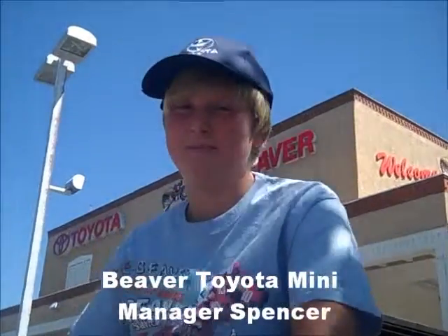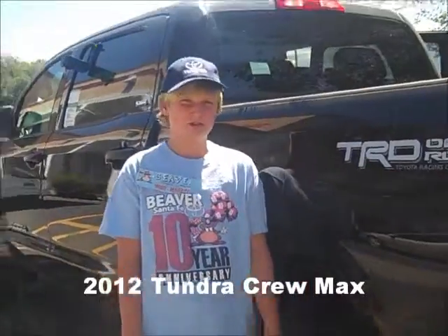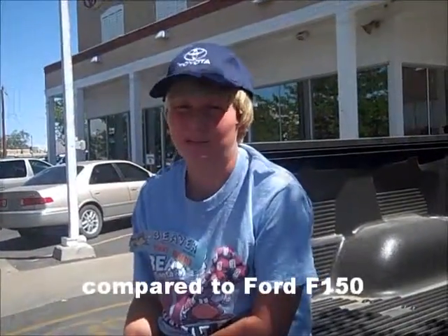Hey, I'm Spencer, Mini Manager at Beaver Toyota and Santa Fe. I'm here to talk about the Tundra Crew Max. We're going to compare it to the Ford F-150.